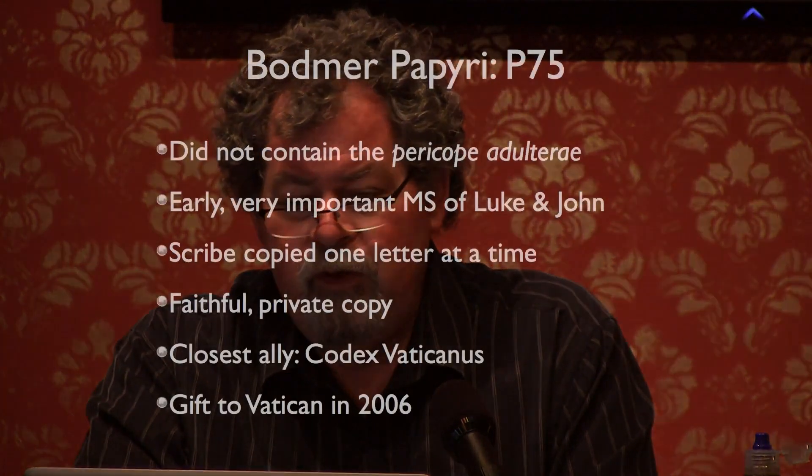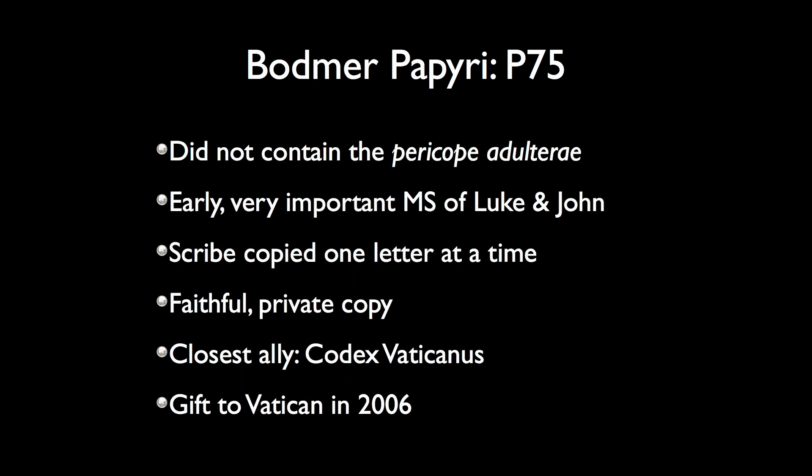Here's this late second century manuscript with the title 'the Gospel according to John.' The other famous Bodmer Papyrus is P75. It also does not have the story of the woman caught in adultery, and it is an early and very important manuscript of Luke and John. In fact, next to Codex Vaticanus, this is the most important manuscript we have for Luke and John. I would consider it to be probably the third most important New Testament manuscript in the world, because of how carefully done it was.